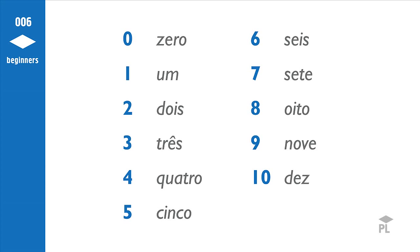Let's hear them all together in a row. 0, 1, 2, 3, 4, 5, 6, 7, 8, 9, 10.